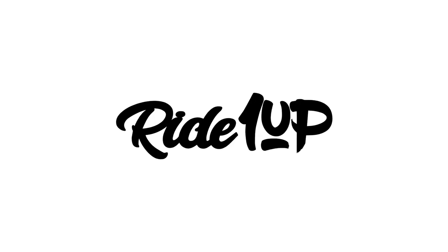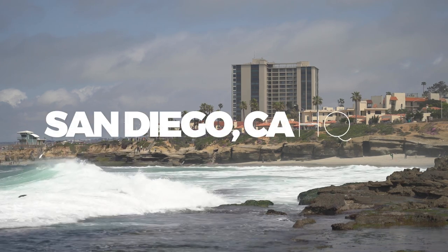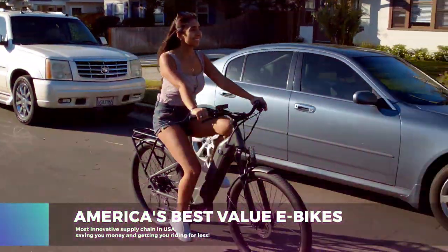If $4,500 seems as steep to you as it does to me, then you'll definitely appreciate the value provided by our sponsor for this video, Ride One Up Electric Bicycles. Ride One Up is an electric bike company based out of San Diego, California that provides America's best-value electric bikes, and they currently have two models they'd like us to tell you about.